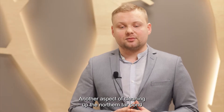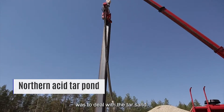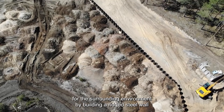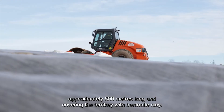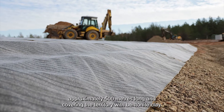Another aspect of cleaning up the northern tar pond was to deal with the tar sand. We created vertical and horizontal boundaries for the surrounding environment by building a ridged steel wall approximately 500 meters long and covering the territory with bentonite clay.